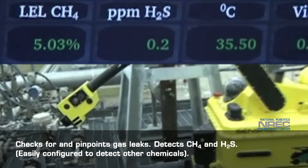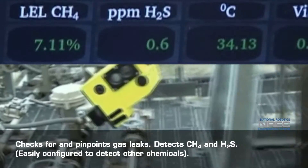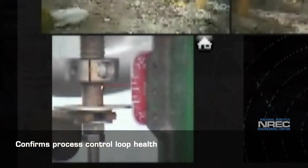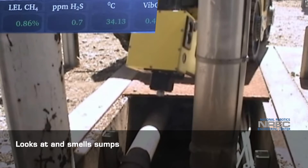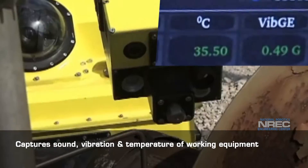It checks for and pinpoints gas leaks, detecting methane and hydrogen sulfide. It confirms process control loop health, looks at and smells sumps, and captures sound, vibration, and temperature of working equipment.